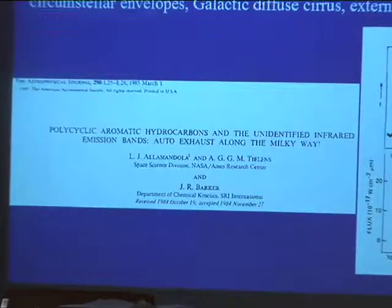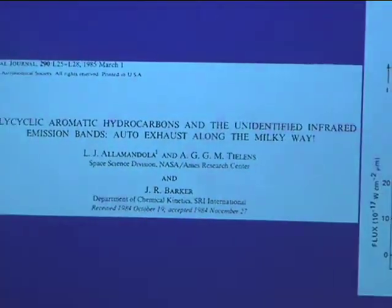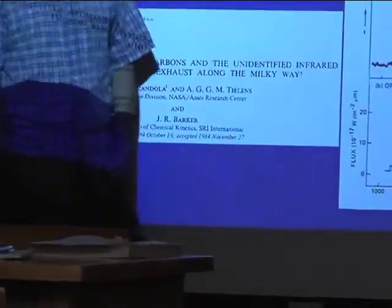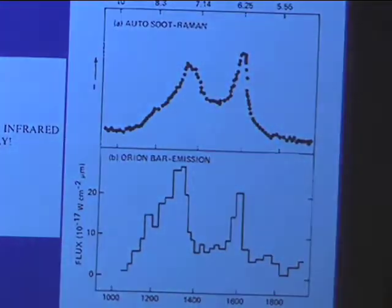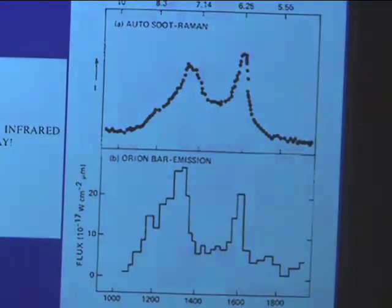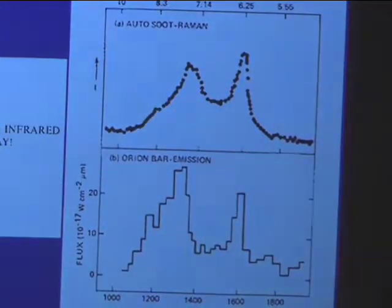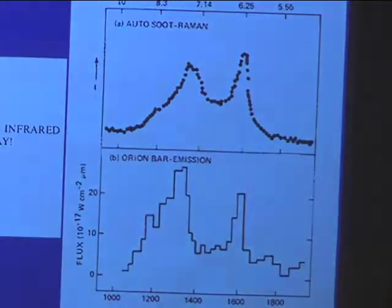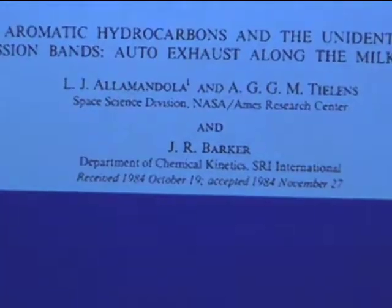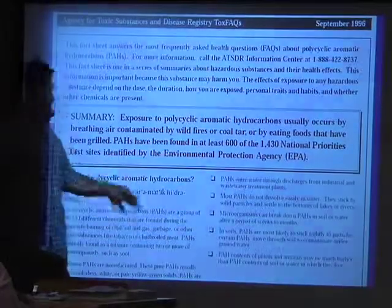PAHs are everywhere — you can see them in planetary nebulae, protoplanetary nebulae, reflection nebulae, ionized regions, galaxies, and stars. Someone took a spectrometer and compared a spectrum of the Orion Nebula to a spectrum of their car exhaust, and they're very similar — they even titled their paper 'PAHs and the Unidentified Infrared Bands: Auto Exhaust Along the Milky Way.' These are pretty mundane things that occur everywhere. If you throw wood in a fireplace, the stuff ejected up the flue is just PAHs — tiny little carbon particles that come together in furnaces, just like stellar atmospheres.